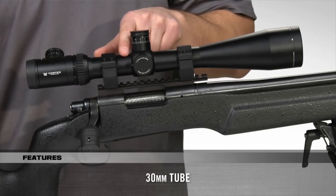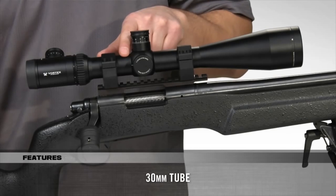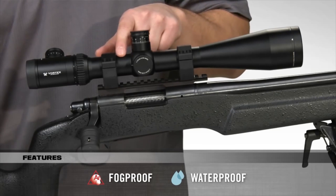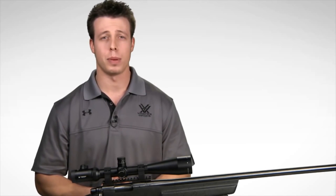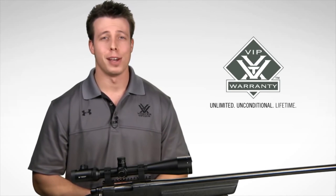A 30mm tube machined from aircraft-grade aluminum provides optimum strength and rigidity as well as ample room for long-range elevation adjustment. It's O-ring sealed and argon purged for reliable waterproof and fog-proof performance. The Viper PST combines a range of cutting-edge tactical features into one rifle scope for advanced precision shooting — check one out online or at your local Vortex Optics dealer, covered by Vortex's unlimited, unconditional lifetime VIP warranty.